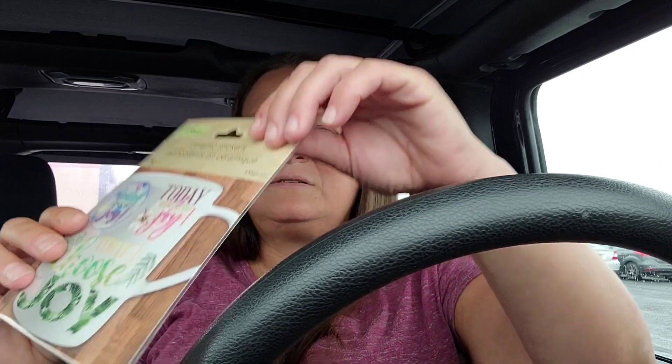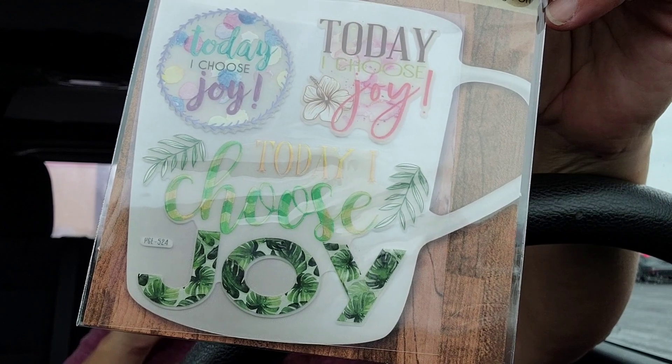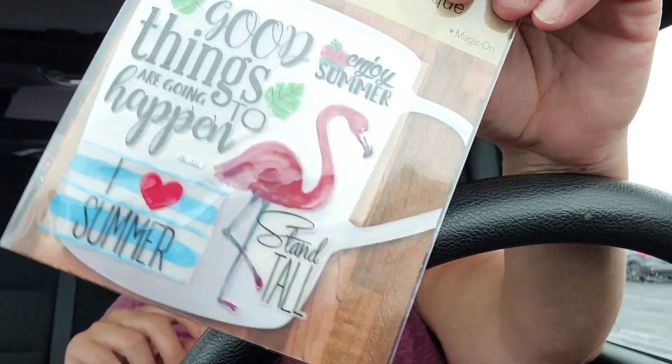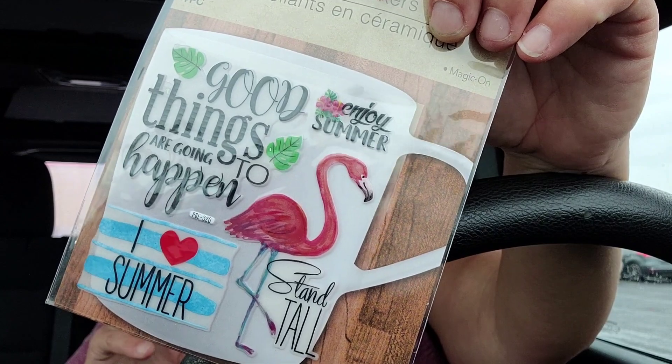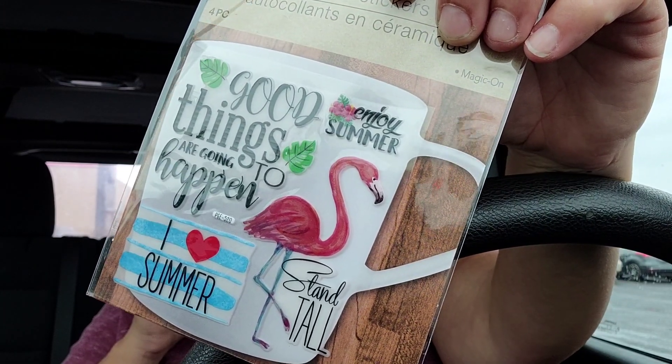They have these which they're calling ceramic stickers to go on like coffee mugs. Some of these are a little small but I thought I could use the 'Today I Choose Joy' one. And in that same section they had 'Good Things Are Going to Happen' and this little 'Stand Tall Flamingo.' I thought those might be a good size for wine glasses.